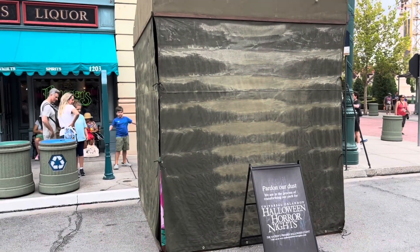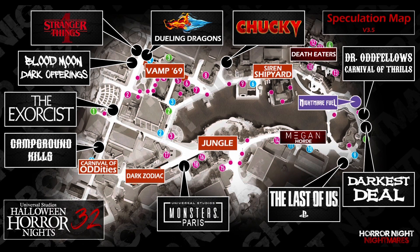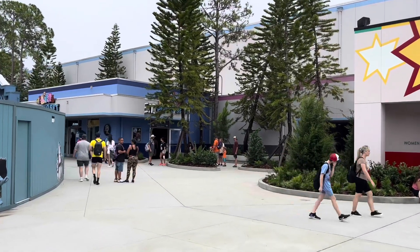Hey guys, welcome back to another episode of The Theme Park. Today we are back at Universal Studios Florida to see some Halloween Horror Nights scare zone construction. A lot of scare zones are going up right now, and as of the recording of this video, Universal has not officially announced what the scare zones are for this year's HHN event. But with all the rumors and the HHN spec map, we can get an idea of what to expect. I'm going to do a quick update going through all the scare zones throughout the park, showing you what it looks like right now and what the rumored scare zone will be in each area.